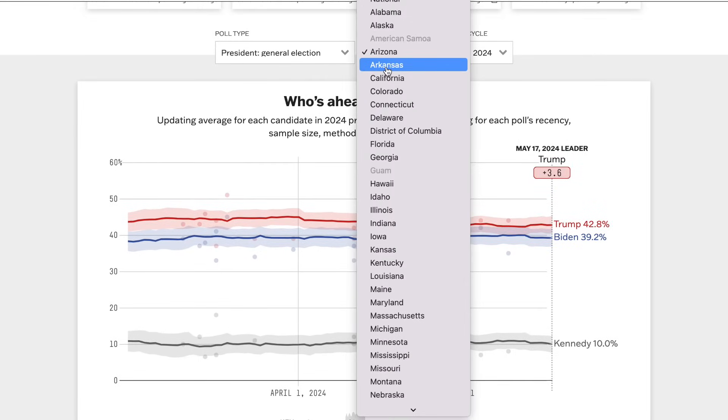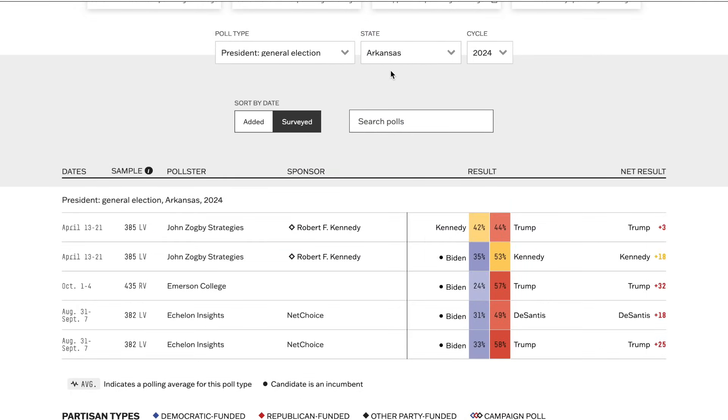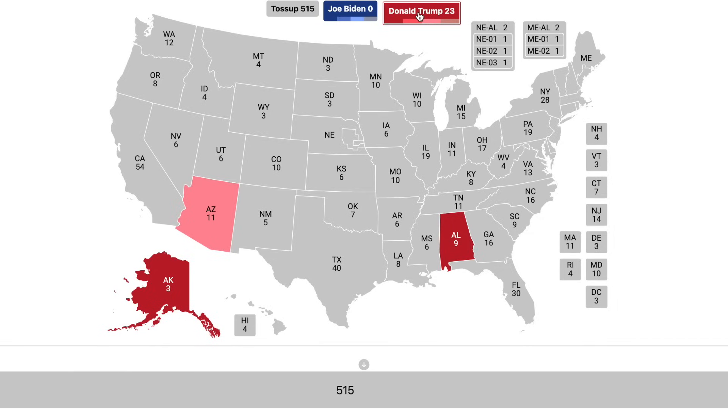Going to the state of Arkansas, Donald Trump maintains a healthy lead over Joe Biden by about 28%. That gives the state to Donald Trump by a safe margin.